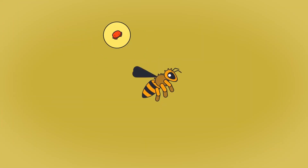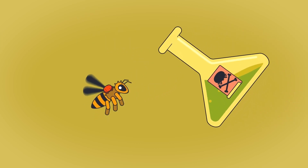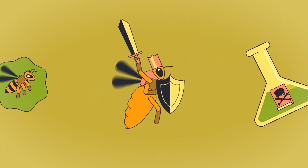Varroa is kept under control with synthetic substances, which can, however, be detrimental to the environment and the bees' health. The good news is that it is possible to fight varroa without chemical treatments, by breeding resistant queen bees.